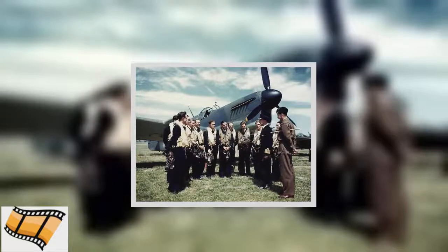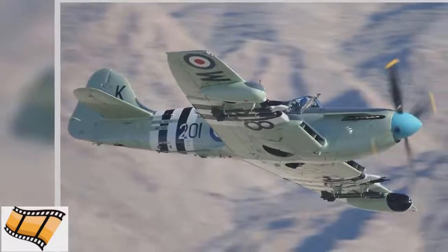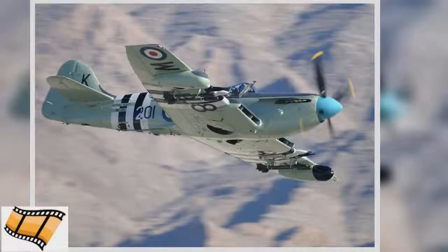The Netherlands Air Force also used Fireflies — AS-4s — in Indonesia in 1962. The Firefly was equipped with the Rolls-Royce 1,990-horsepower Griffon engine.